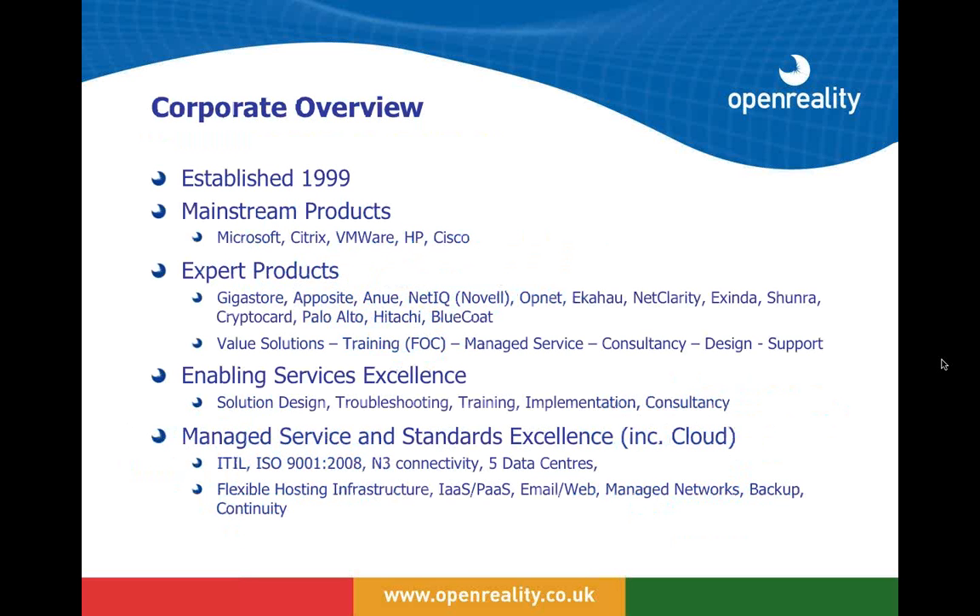The company was established in 1999 and we've been doing this a long time. We first started to deploy applications in 1996 from our previous business. Bright Cloud, the services company, was started in 2000. The mainstream products we are focused on include Citrix, VMware, HP, and Cisco.